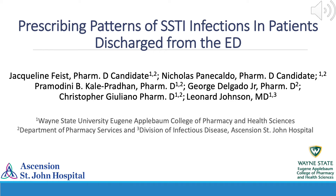Hello, my name is Nicholas Penacaldo, and myself, along with Jacqueline Feist, have conducted our study on prescribing patterns of skin and soft tissue infections in patients discharged from the emergency department.